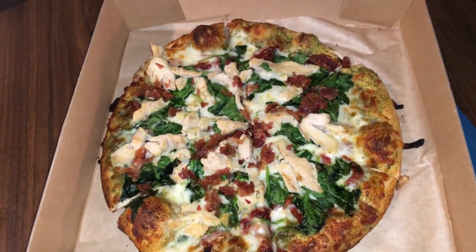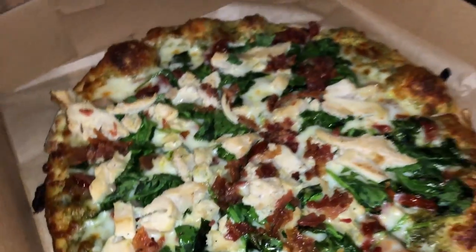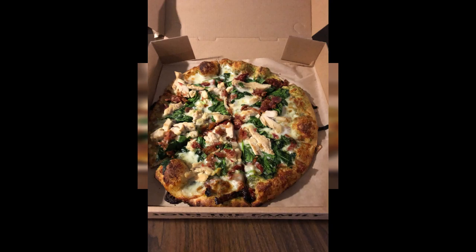My pizza was delicious. I got 'The Nat' — T-H-E space N-A-T. It had the basil pesto, I had the wheat crust, the spinach, mozzarella, and chicken. I added bacon — my trainer's gonna see this — I added bacon. It was delicious. You can see the picture, this is how it started.